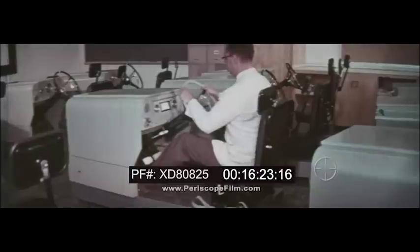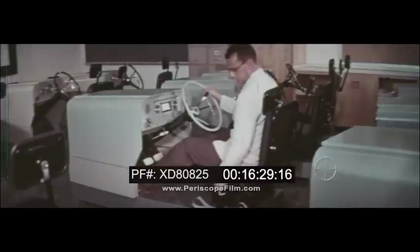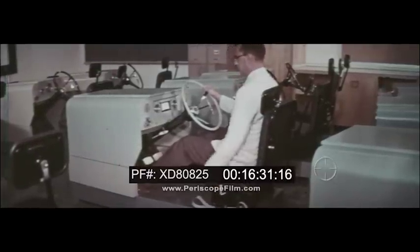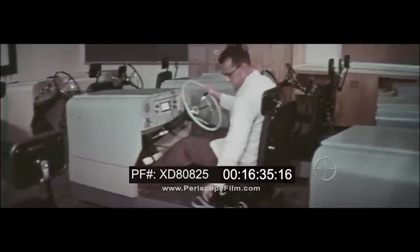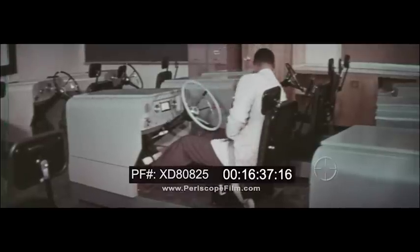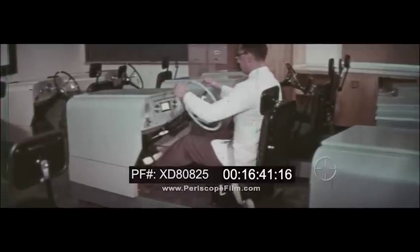Now you've learned about the car, briefly previewed the types of films to be used, and received a general description of what to expect as your DRIVO trainer course progresses. Let's conclude with a short drill — follow the instructor as he converts to automatic and demonstrates correct starting procedure.